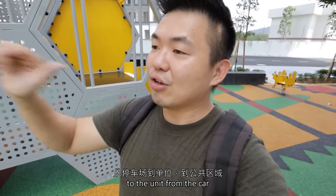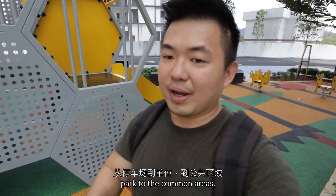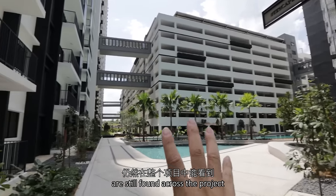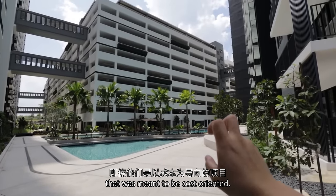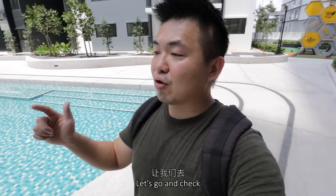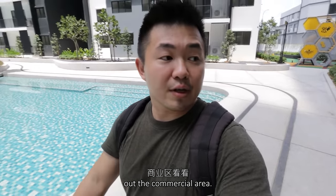I do enjoy the inclusivity elements around the project itself — you have ramps across the main entrances, to the lift lobby, to the unit, from the car park, to the common areas, all very well designed. Decorative elements like this are still found across the project, even though it was meant to be cost-oriented. And I guess that's all for the project itself — let's go check out the commercial area.